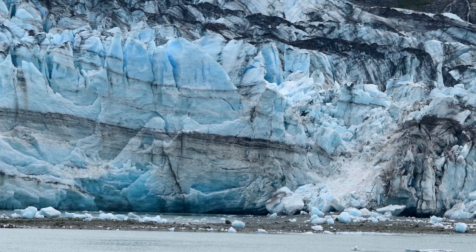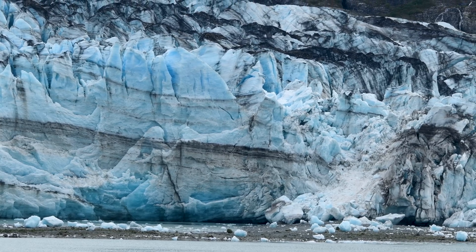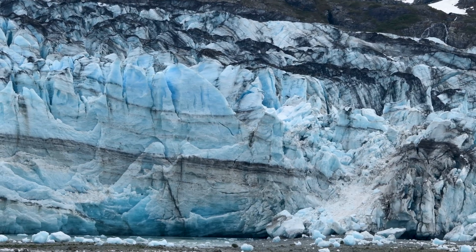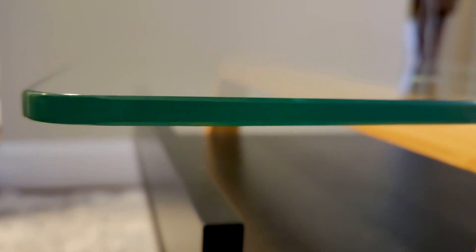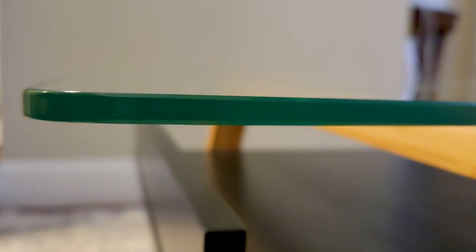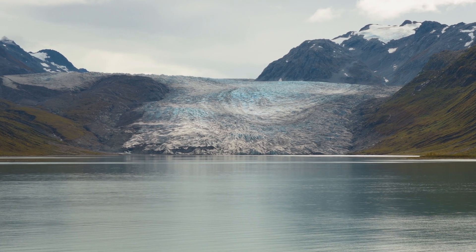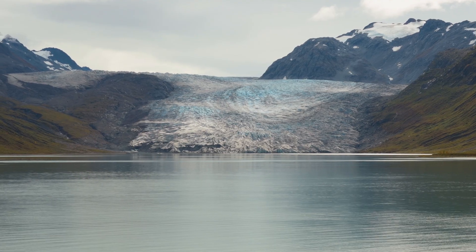This blue comes from the fact that ice actually absorbs all other wavelengths of light except blue, which is why we see that glacier blue. It's similar to a mirror — the glass looks clear, but if you look at it from the side, it has that emerald green tint to it. Glaciers are exactly like this, but taken up a notch.